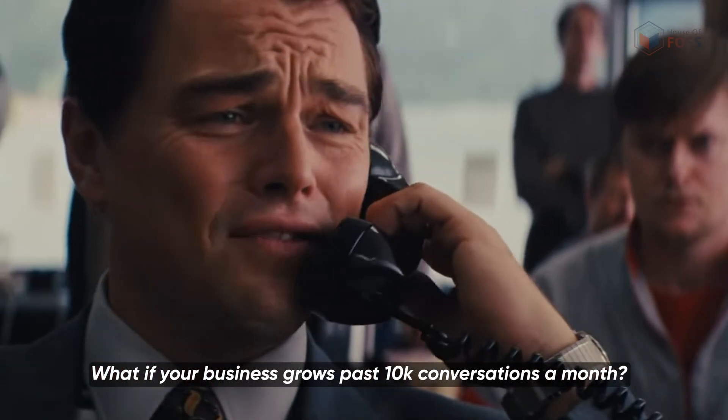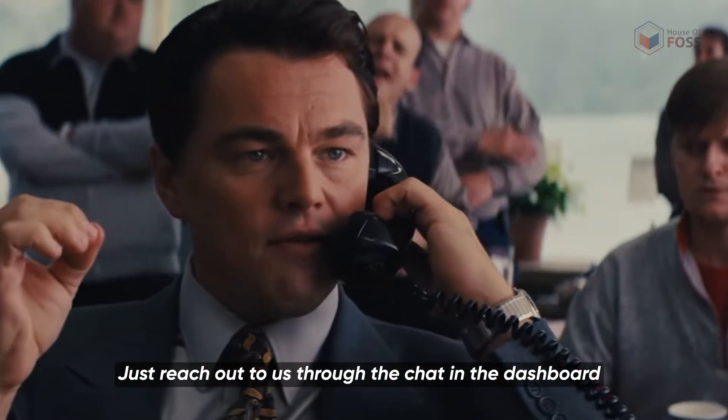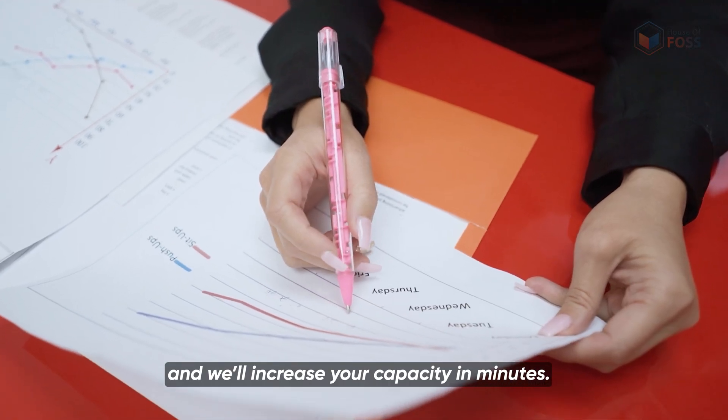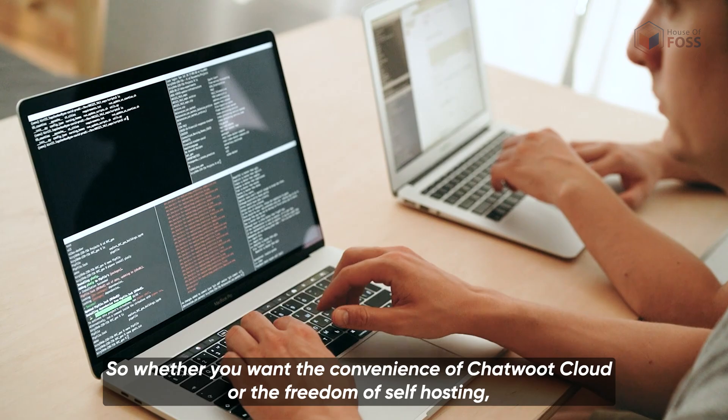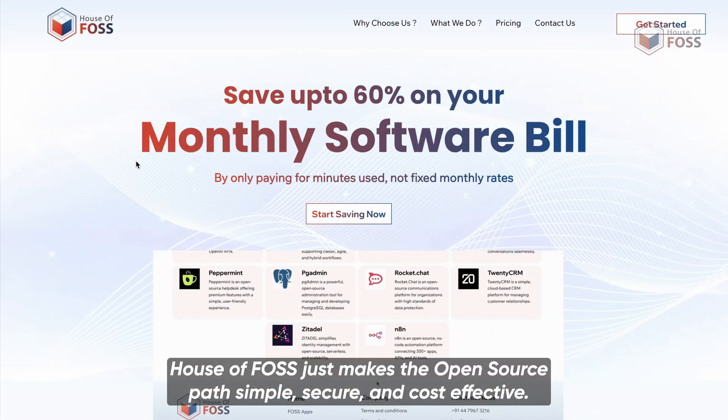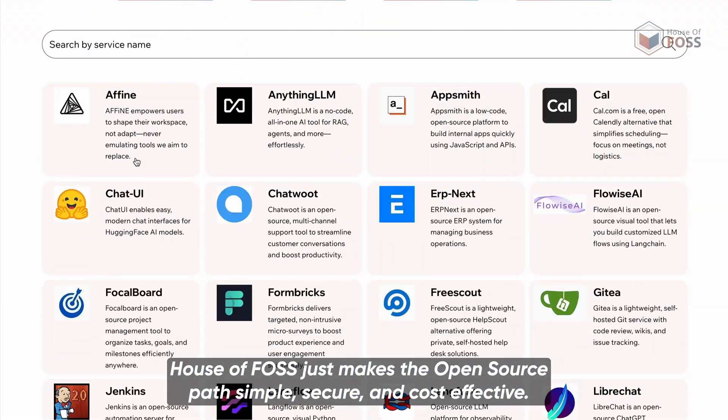What if your business grows past 10,000 conversations a month? Just reach out through the chat in the dashboard — powered by Chatwoot, of course — and we'll increase your capacity in minutes. So whether you want the convenience of Chatwoot cloud or the freedom of self-hosting, you've got options. House of Os makes the open source path simple, secure and cost-effective.